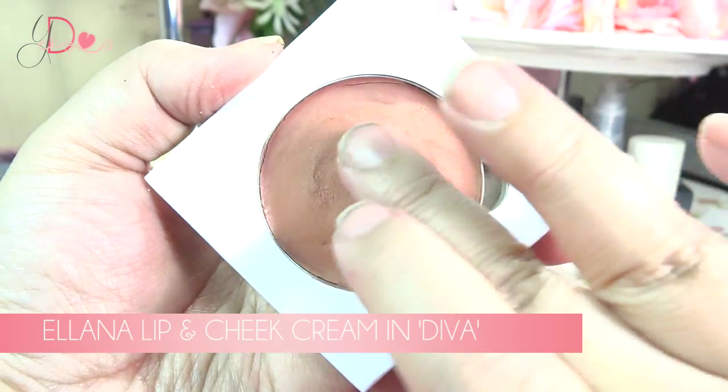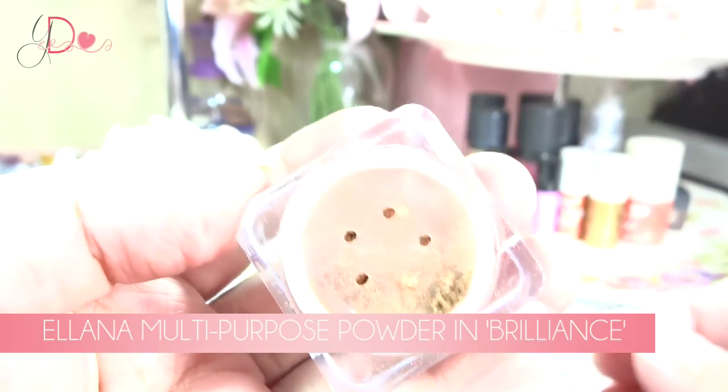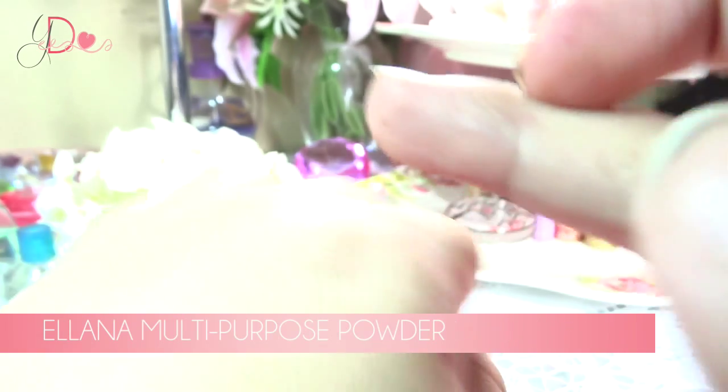Moving on to eye products. I have been loving the Aliana Lip and Chic Cream Color in Diva. This is a copper bronze product, but I use this as a cream shadow. I prefer to use it as a cream shadow and then I top it with this — the Aliana Multipurpose Powder in Brilliance. It has a sifter which I actually take off because the product is really pigmented — it's so packed. So I take this off and it's not that messy. Even if I just tip my brush, it won't create a lot of mess.